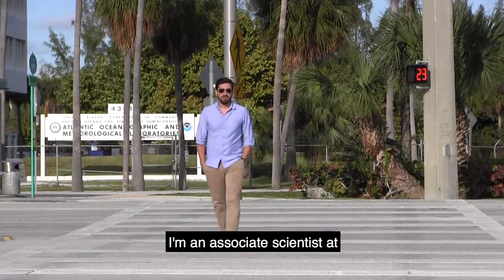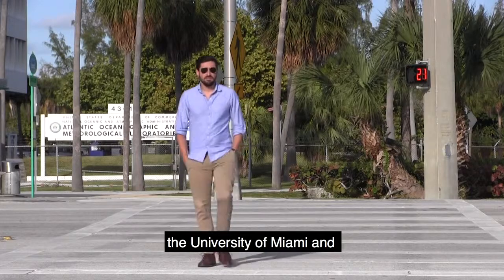Hi, my name is Ian Enox. I'm an associate scientist at the University of Miami and NOAA's AOML lab.